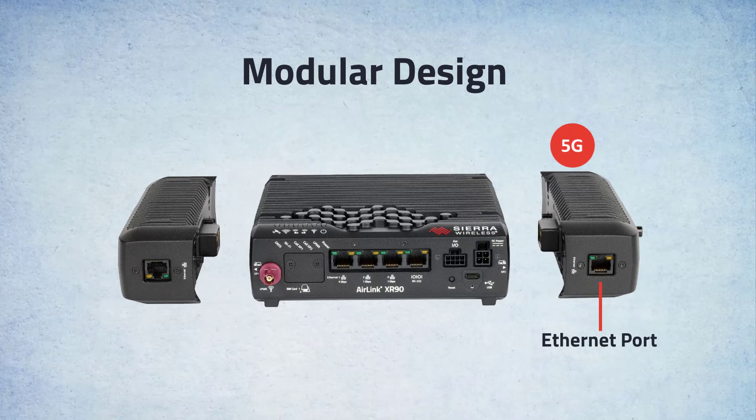This modular design can be critical for emergency services that are not yet ready for 5G. For agencies that want maximum performance today and a future-proof path to 5G,